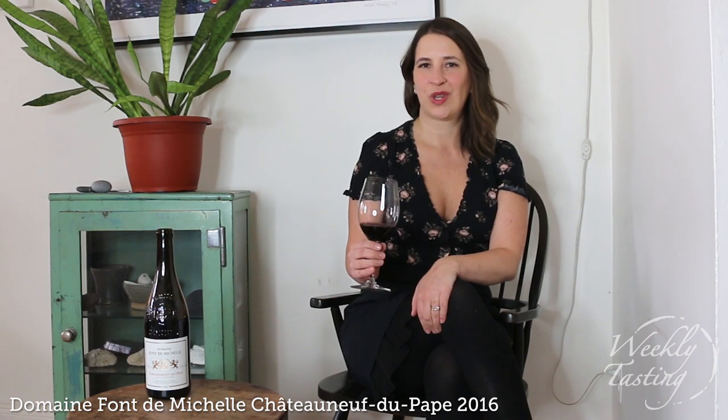Etienne also married a member of the Brunay family, which you might know from the famous Vuittalograph in Chateauneuf-du-Pape. So we have a lot of history and a lot of excellent wine people involved with this wine, and that's one of the reasons, along with the taste, that I loved it so much.